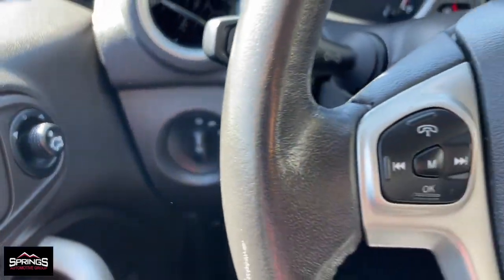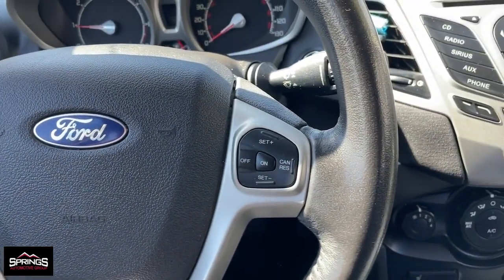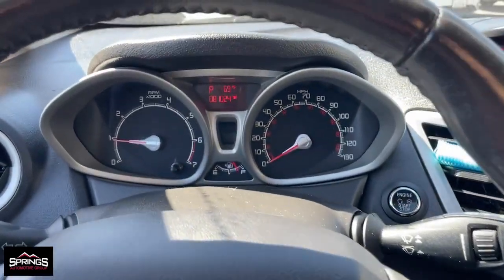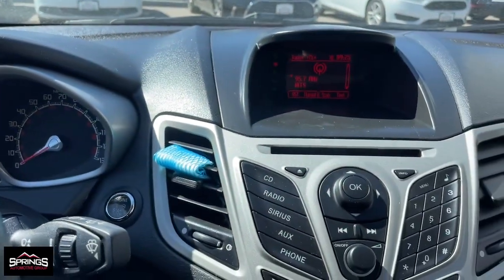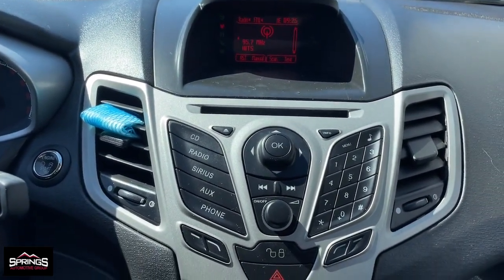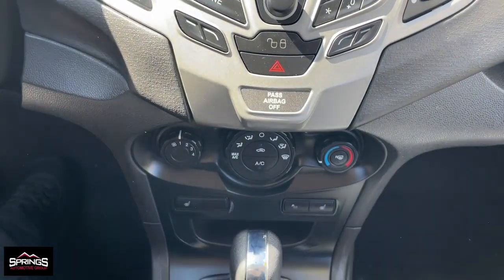These are just some of the great options this vehicle comes with: keyless entry, satellite radio, heated mirrors, electronic stability control, aluminum wheels, steering wheel audio controls, rear spoiler, auto dimming rear view mirror, intermittent wipers, and traction control.